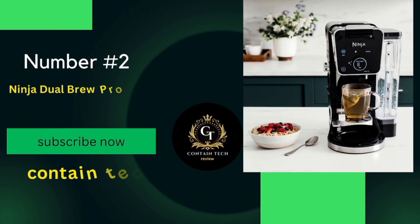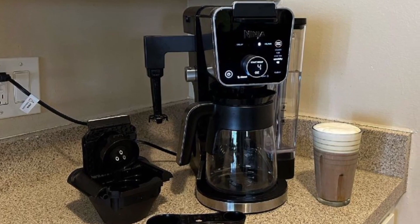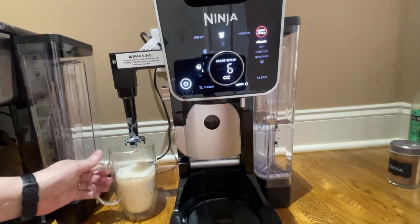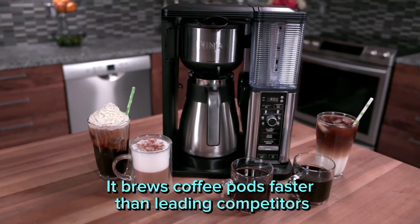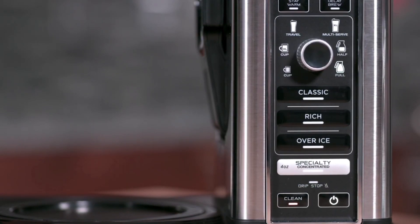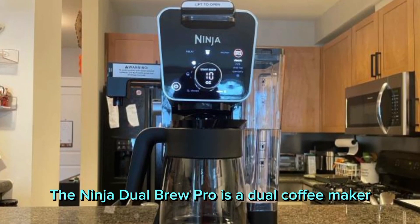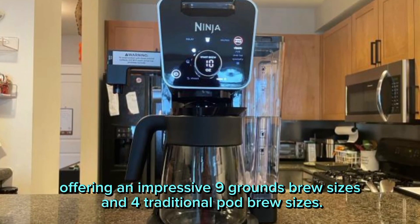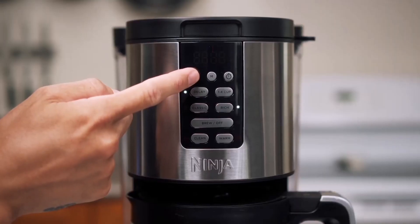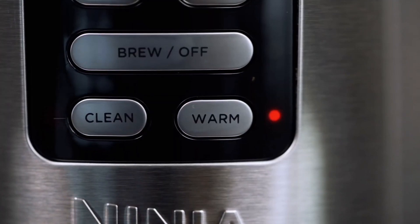Number 2: the Ninja Dual Brew Pro. This isn't just any coffee maker — it's a game changer in the realm of home-brewed coffee. One of its standout features is its lightning-fast brewing speed; it brews coffee pods faster than leading competitors, meaning you can enjoy your morning coffee without the agonizing wait. The Ninja Dual Brew Pro is a dual coffee maker offering an impressive 9 grounds brew sizes and 4 traditional pod brew sizes. Whether you're in the mood for a small cup or a full carafe, this machine has got you covered.